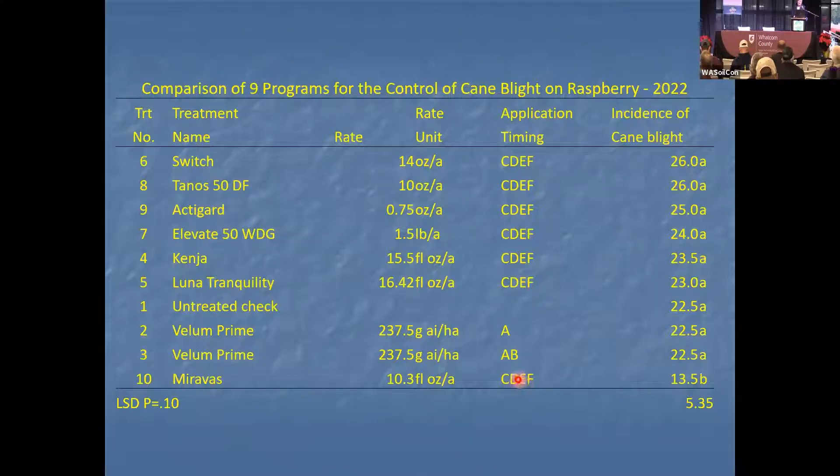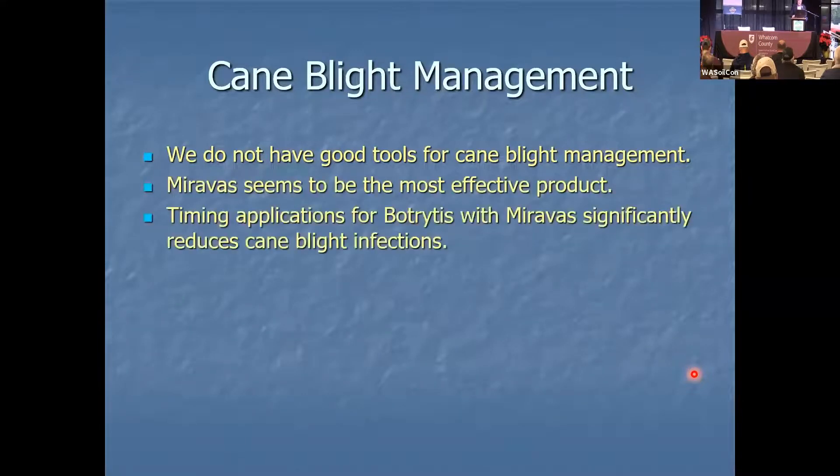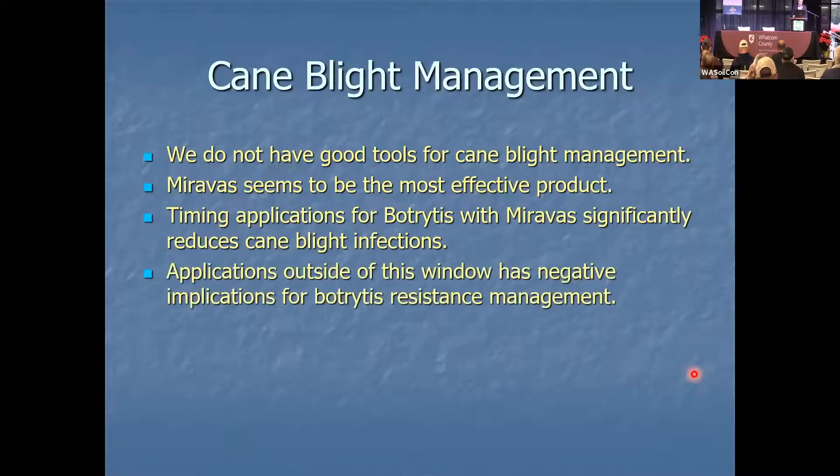For applications this year, there was no difference between any of the other treatments. The take-home message from this trial is that applications of Miravos have efficacy against cane blight. We do not have good tools for cane blight management. Miravos seems to be the most effective product. Timing applications for botrytis with Miravos significantly reduces cane blight infections.